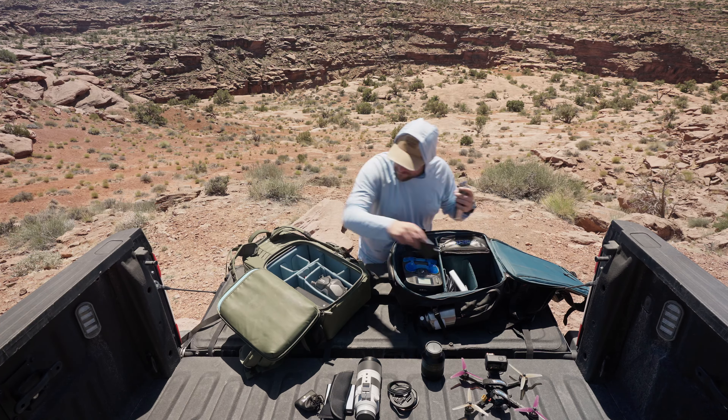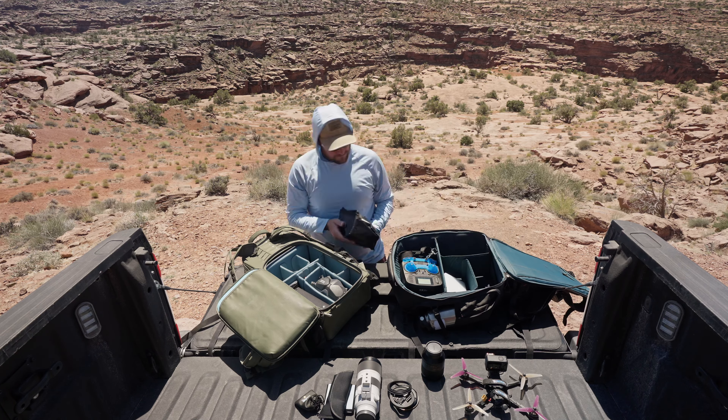Today I have to pack up a bunch of stuff. I'm bringing way more than I normally bring. I'm going pretty far from the truck, whereas normally I stay close to it. But today is going to be a bit of a hike. I'm doing this hike in the middle of the day and the light is probably not going to be very good.